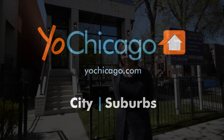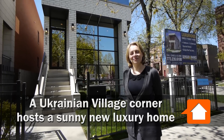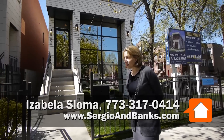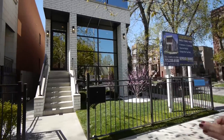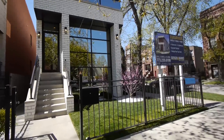Joe Zikas from YoChicago.com. I'm in Ukrainian Village in the early afternoon with Isabella Sloma from Sergio and Banks. Great curb appeal home, great street. We are looking at one more wonderful project from NOAA Properties.